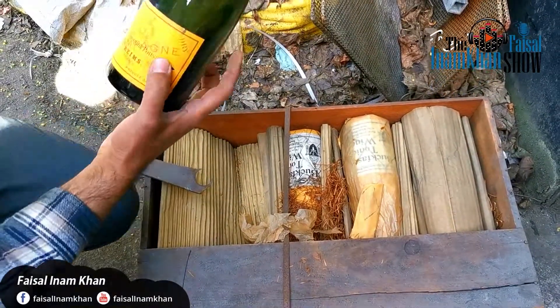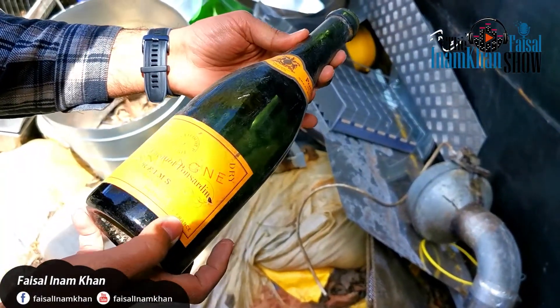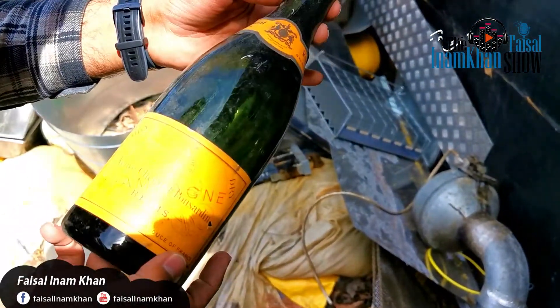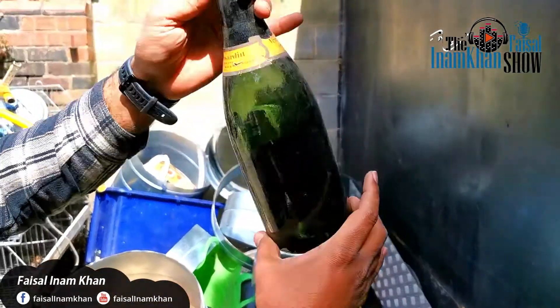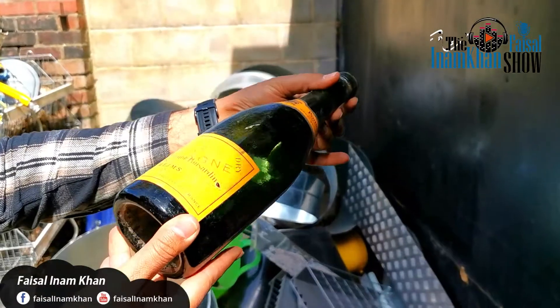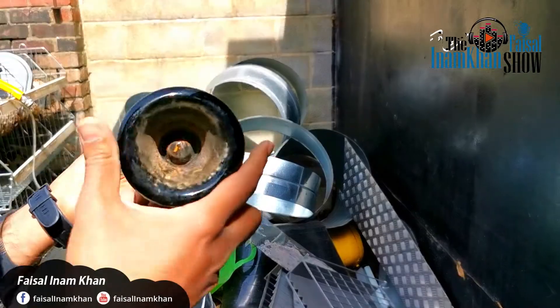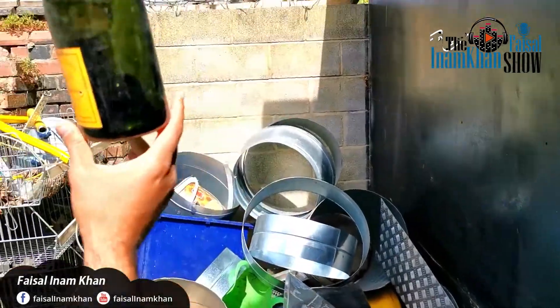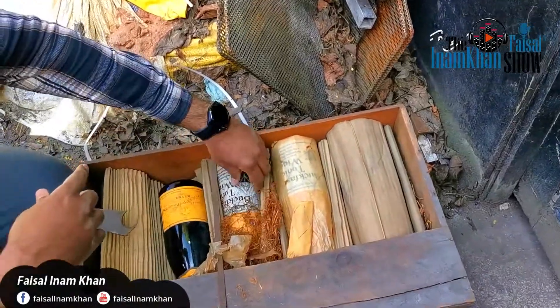This is very old — you can see — it's like an ancient type of bottles. And this one is brand new.